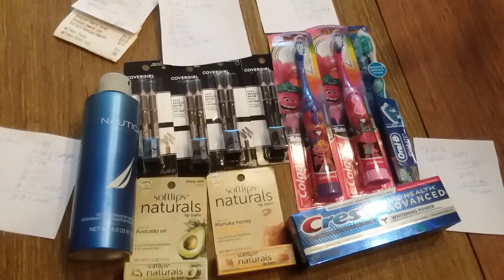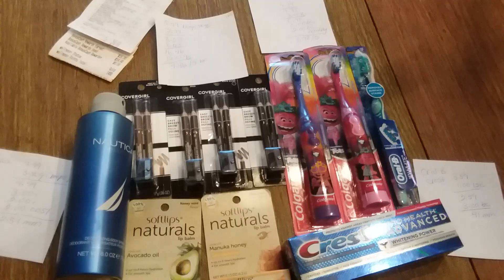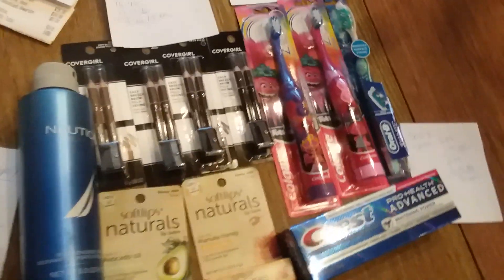These are the deals that I did, so I hope this helps you. Roll your bonus cash that you had from Black Friday week, do some Ibotta deals also, and get some things for Christmas.